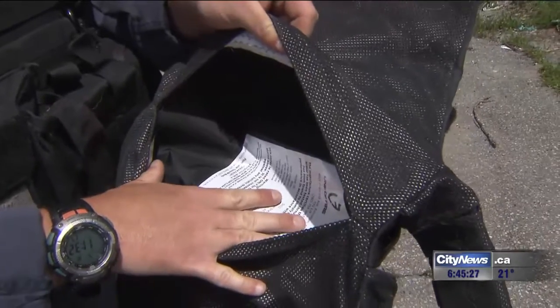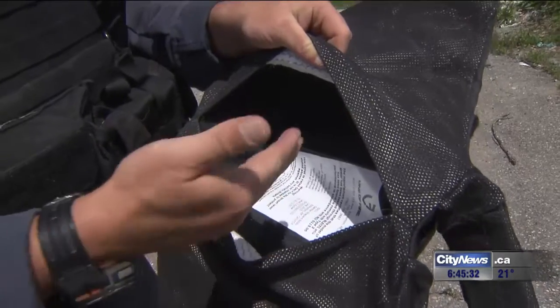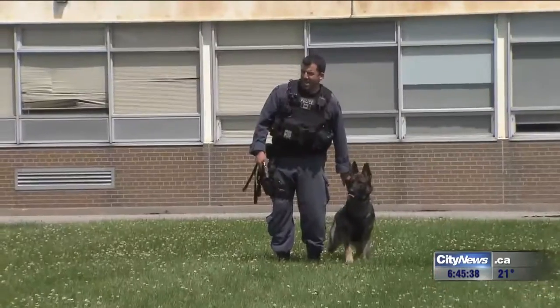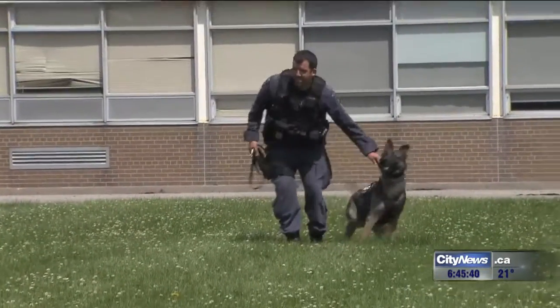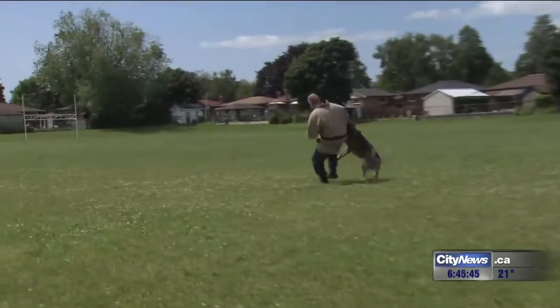Now this is a Spike 3, so it's specifically designed for edge weapons — like knives, box cutters, needles, things like that. These vests cover the back, chest, and a portion of the neck of the dogs. And that's very important because of how close these dogs get to potentially dangerous suspects, ultimately ending up within arm's range.